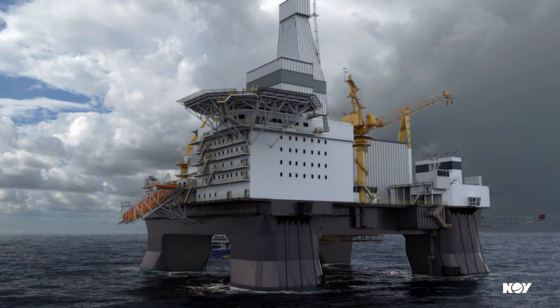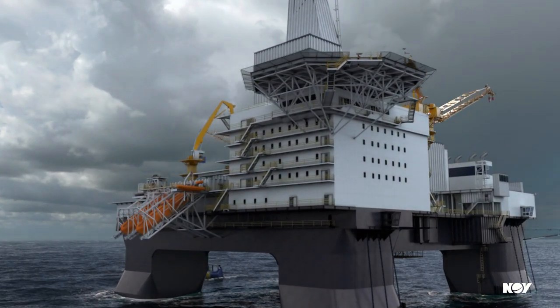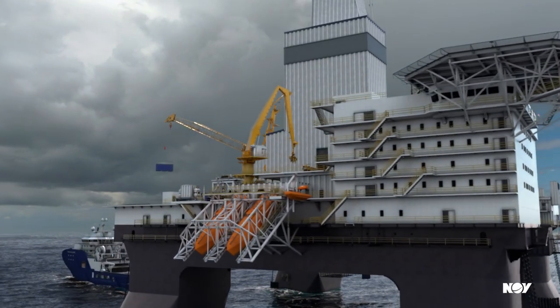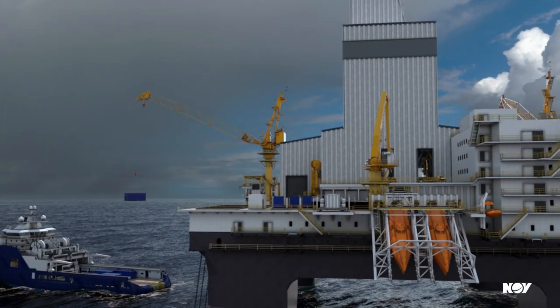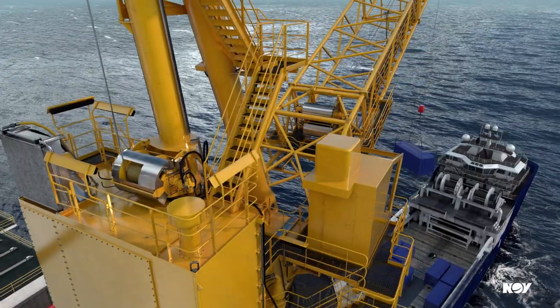PowerBlade is a kinetic energy recovery system that creates an efficient power grid for rigs or offshore support vessels. This system improves the environmental footprint and helps vessels work smarter by capturing and regenerating surplus energy from electric drawworks and winches found on drilling vessels and vessels with cranes.